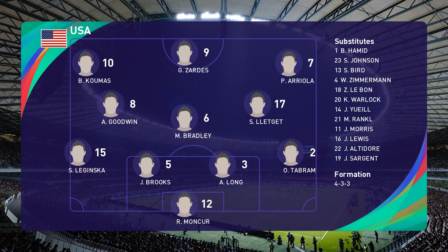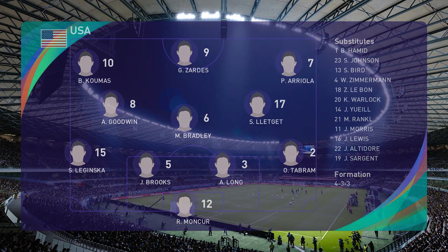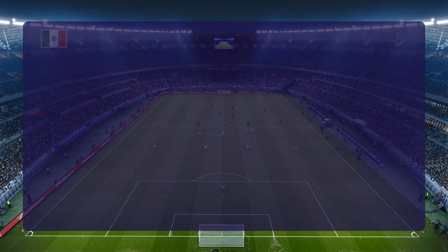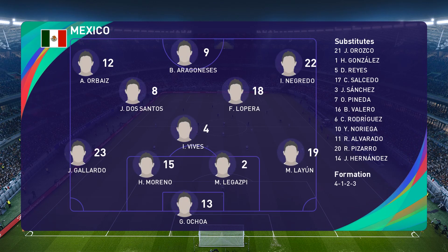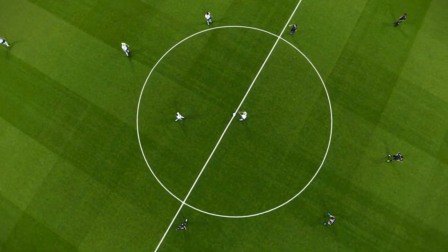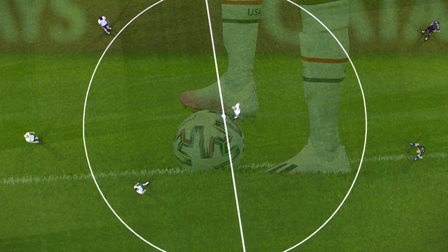The United States have gone 4-3-3. How do you interpret that? You can look at this formation one minute and think that it is 4-3-3, and the next time you check it'll be 4-5-1. It's all to do with whether you've got the ball or not, and the wider attacking players being asked to apply defensive discipline too. When it does turn to a five across midfield, then the shape of this team takes on a much tidier, compact defensive look.